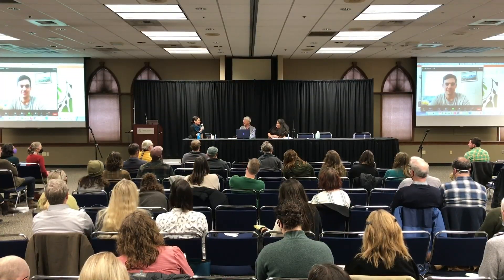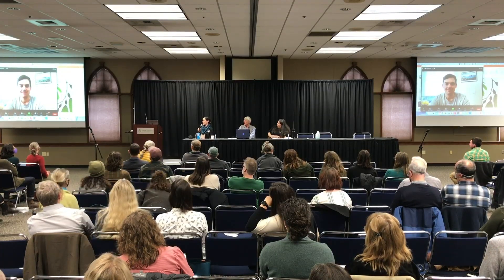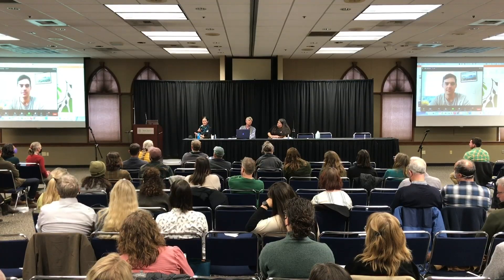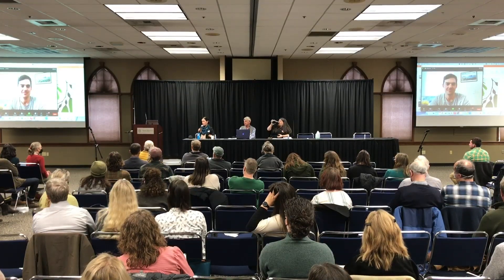I'm Dr. Erin Meyer, Director of Conservation Programs and Partnerships at the Seattle Aquarium, where I direct research, field conservation, and policy work. I'll toss it over to James virtually to introduce himself, say where he is, and share his perspective on the benefits of IMTA or co-culture.